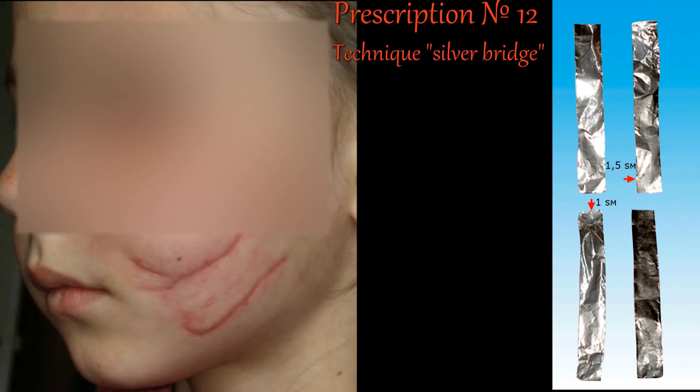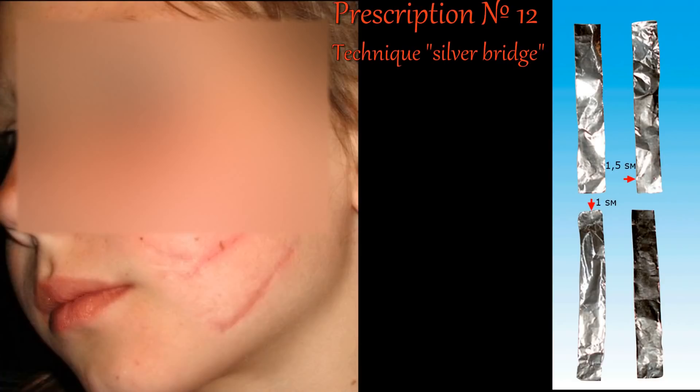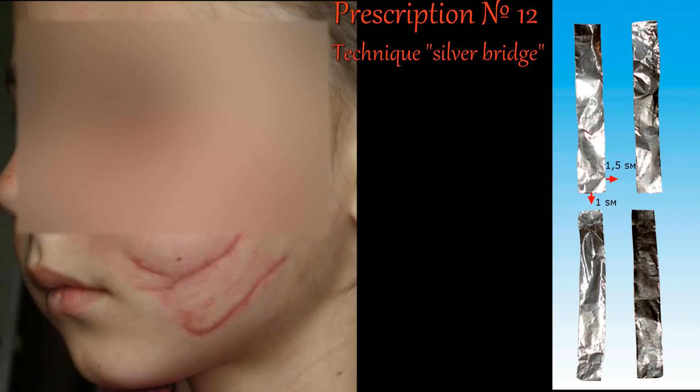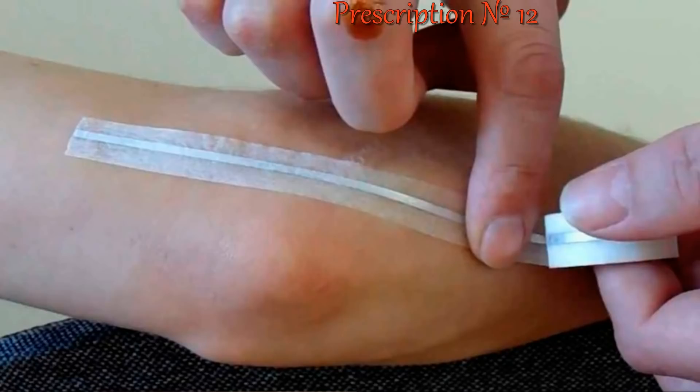The silver bridge technique is used to remove post-operative scars. The bridge made of aluminum foil should completely cover the scar from the wound. If the scar is on the body, additionally affix two more parallel bridges to the right and left of the central one, retreating by the width of an index finger. The bridges on the arms and legs are aligned with the energy meridians parallel to the main points of the arms or legs.